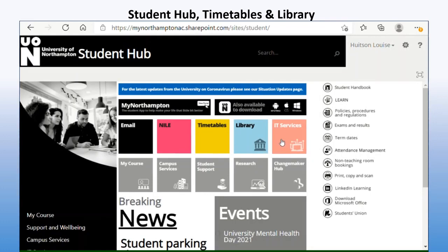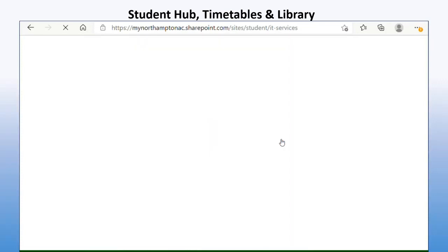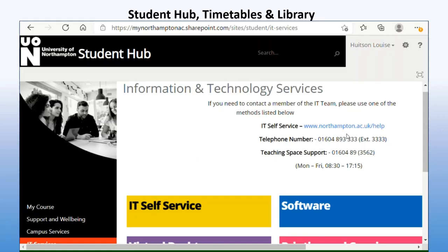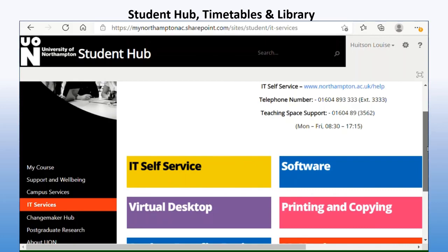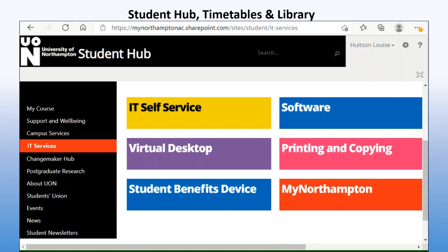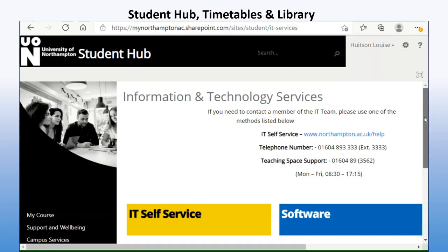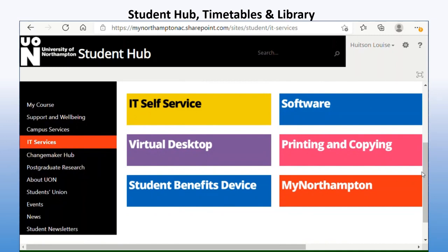Going back onto the student hub, you also have IT Services. The IT team are amazing — these are the people you will contact if you have any issues, such as with the internet on site. At northampton.ac.uk/help they have an IT self-service FAQs section. They also have a telephone number answered during weekdays from 8:30 to 5:15 — they're very helpful and will walk you through anything you need. They will also let you get a free download of Microsoft Office through the University of Northampton.